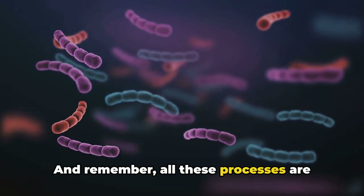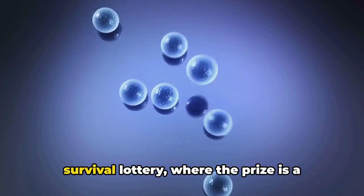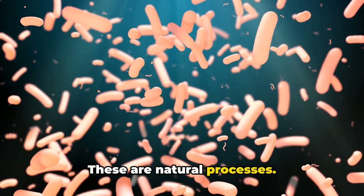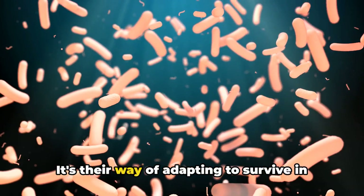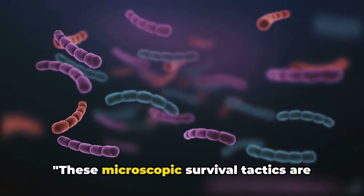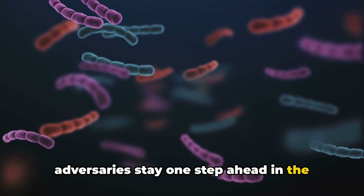Remember, all these processes are happening all the time, at a scale and speed that's hard for us to comprehend. It's like a never-ending high-stakes survival lottery, where the prizes are passed to the next generation. But here's the kicker — these are natural processes. Bacteria have been mutating and swapping genes for billions of years. It's their way of adapting to survive in a challenging world. It's not personal, it's just survival. These microscopic survival tactics are what lead to drug-resistant bugs.